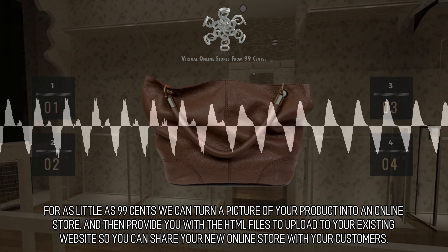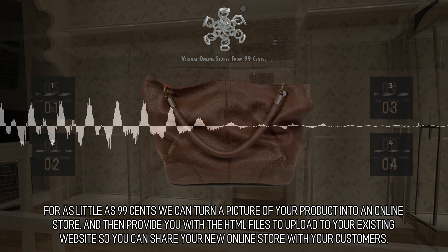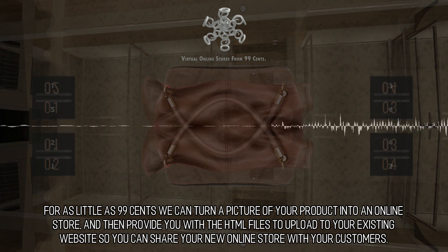For as little as 99 cents, we can turn a picture of your product into an online store, and then provide you with the HTML files to upload to your existing website so you can share your new online store with your customers.